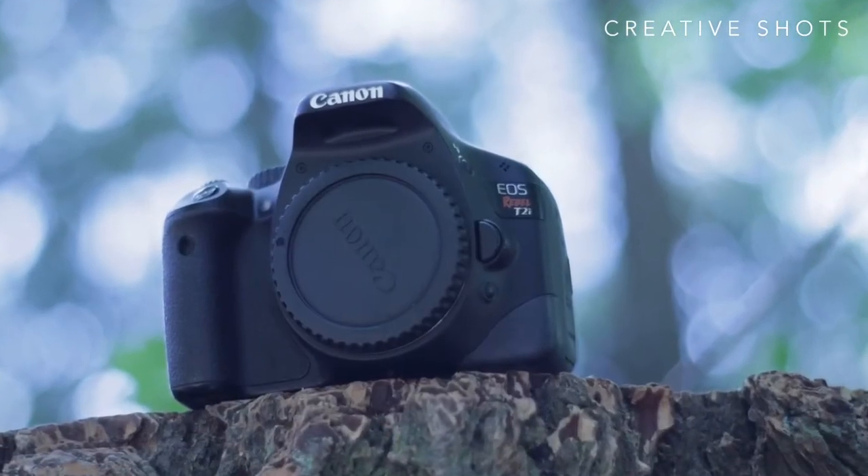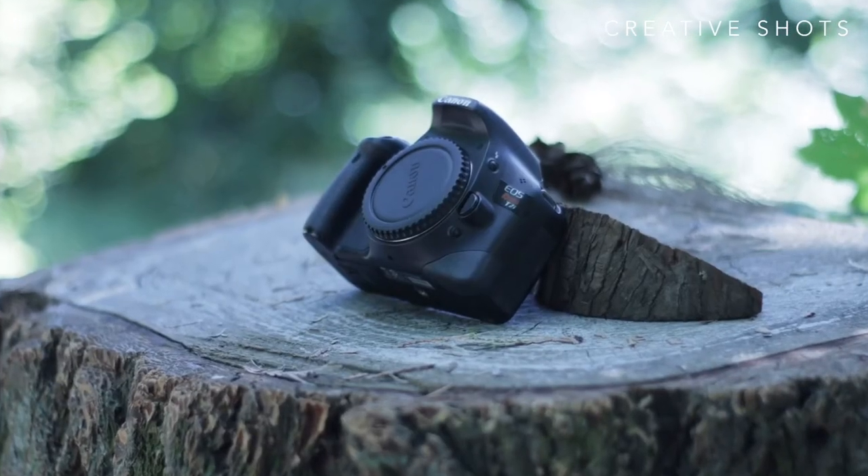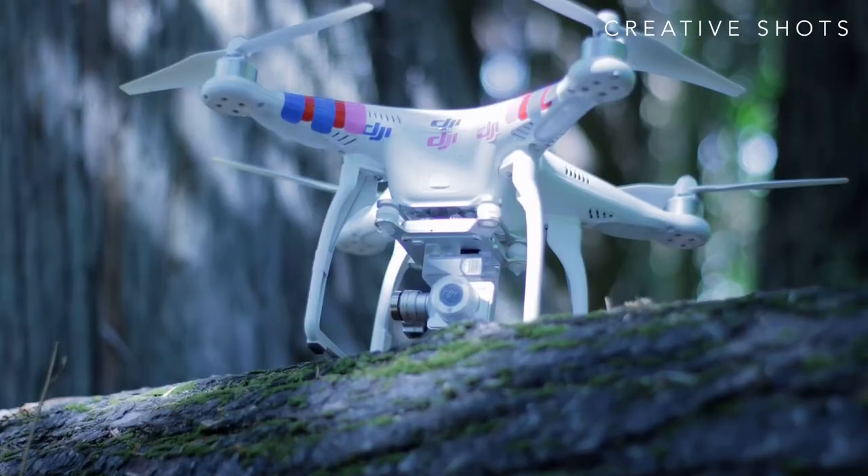Now let's look at some examples with just a little bit of creativity involved. And what if you don't have a nice camera to take these photos with? You can always just use the camera that's on your phone. Here are a few examples of just that.